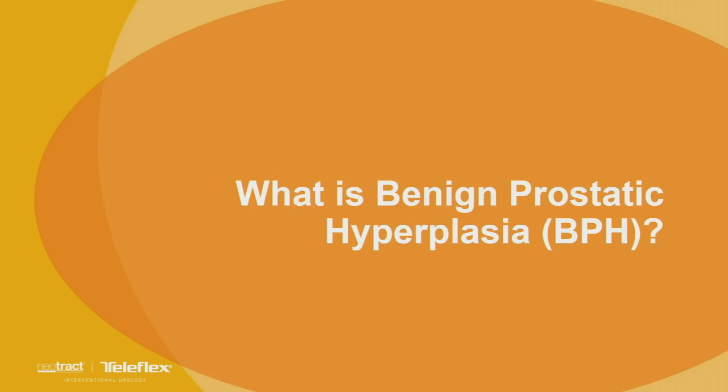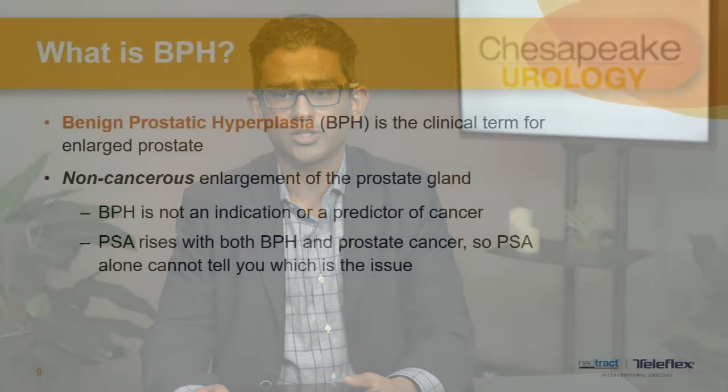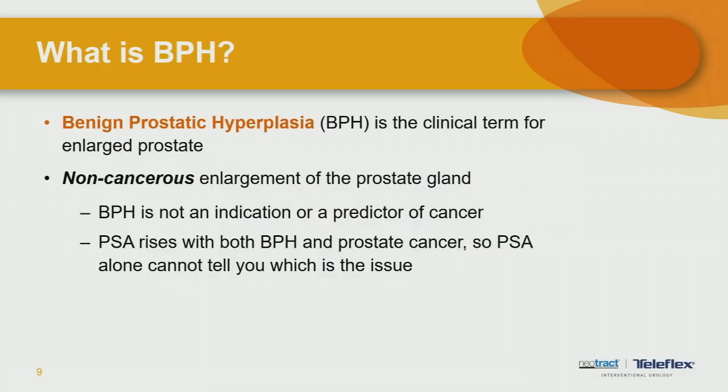Benign prostatic hyperplasia, or BPH, is the non-cancerous enlargement of the prostate gland. It is not an indication or predictor for cancer. As we talked about, with the change in hormones as men get older, the prostate gland starts to enlarge, constricting the urethra and causing troubles with urination. PSA, commonly used to screen for prostate cancer, can rise with both an enlarged prostate and prostate cancer. So PSA alone cannot tell you what the condition is, though we do use it to further evaluate men and rule out other conditions.